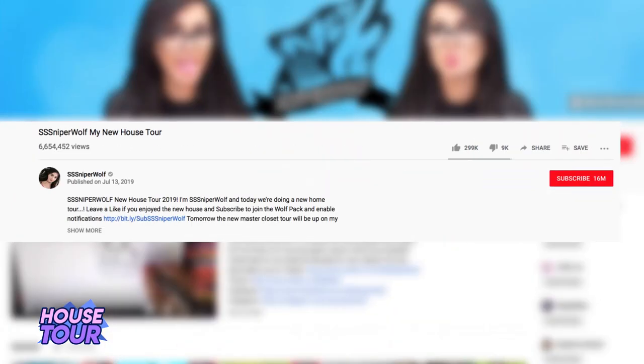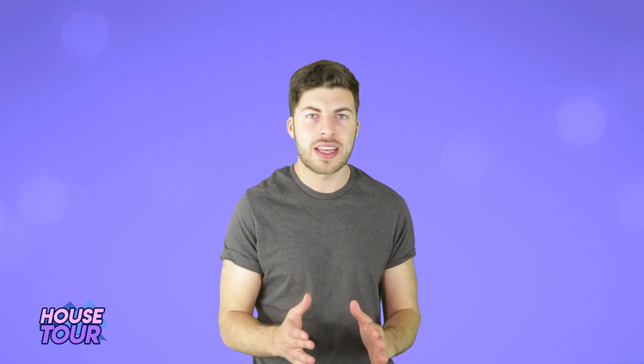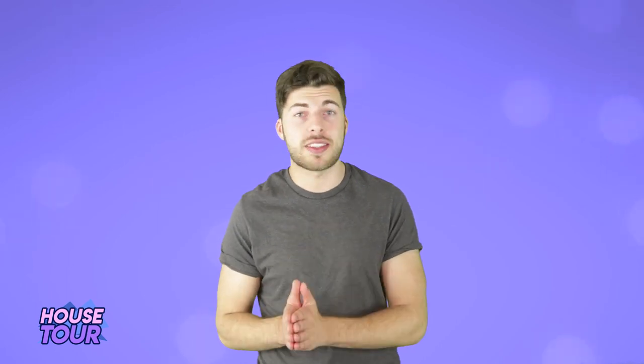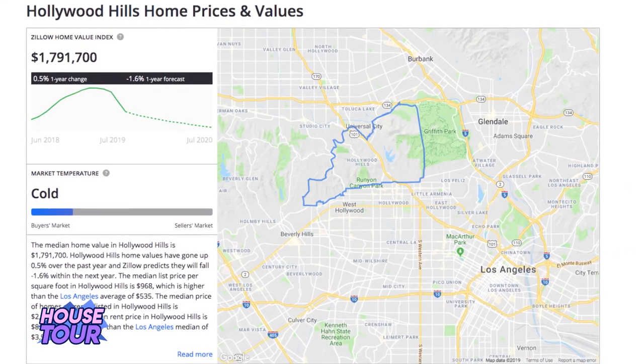Sniper Wolf recently posted a tour of her new LA home, which includes a heated infinity pool, an air-conditioned wine cellar, and a massive master bathroom that's bigger than most people's entire apartments. While she didn't mention an exact price, according to Zillow, the median home price in the Hollywood Hills is close to $1.8 million, so I'd say her place is valued at around $2 million. With over 16 million subs and 4 billion views, Sniper Wolf can definitely afford it though.